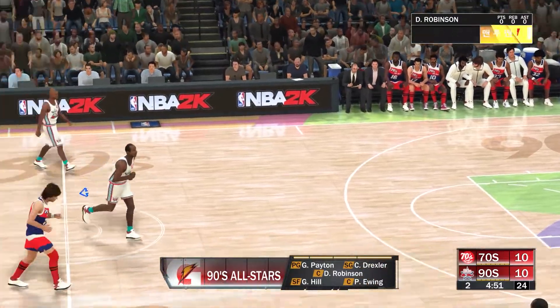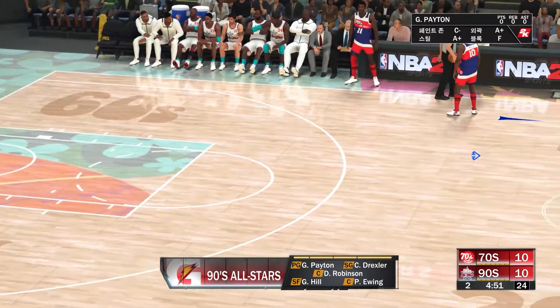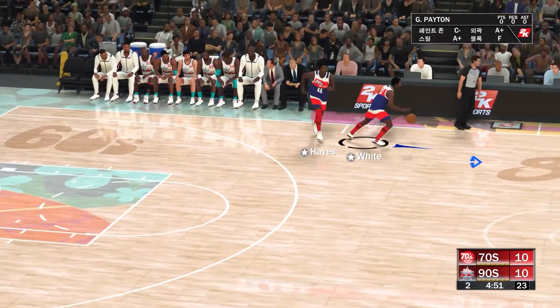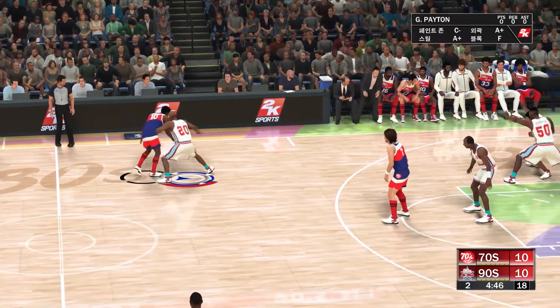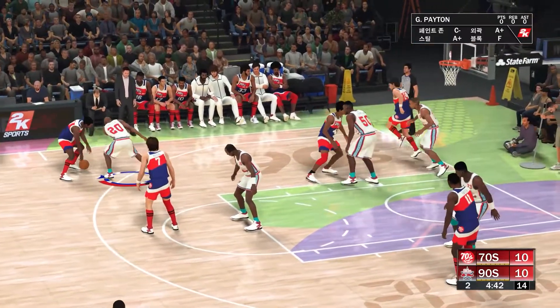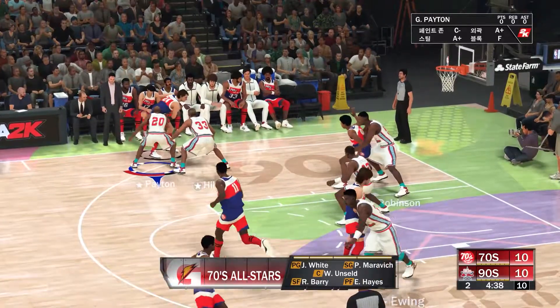We've got Gary Payton. Robinson is out there with Ewing. And it's Drexler. And it's Hill in at the small forward. Now, brought to you by Gatorade — all fueled up and ready to go. Let's reset our lineups. In the game for the 70s team: we've got Berry, Maravich out there with White, and it's Unseld in at the five spot.